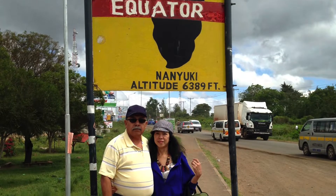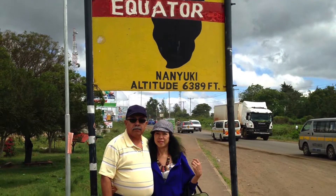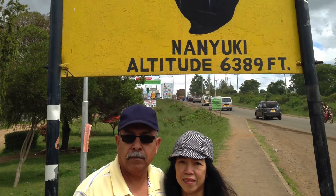At Nanyuki town, a quiet town on the slopes of Mount Kenya, we had a stopover for a few minutes at the equator marker — the equator line. It was an exciting moment.